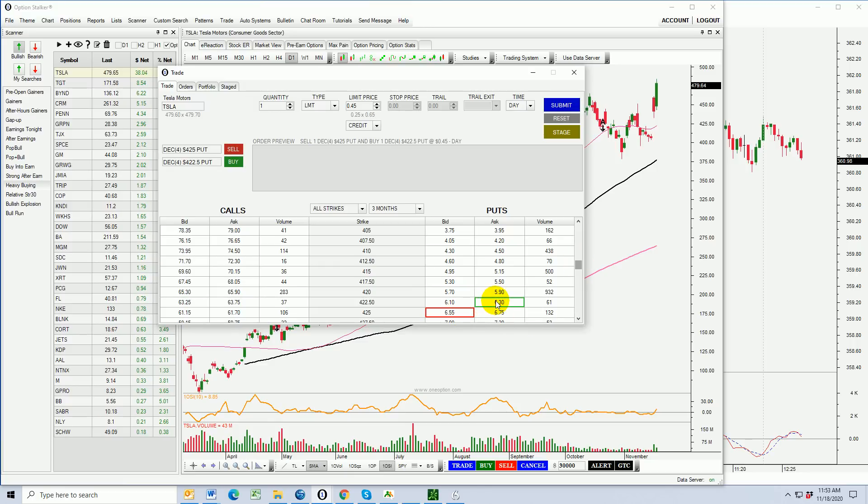We'll click on that and on the 422.50s. I need to be able to get a 50-cent credit for this, and you can see it's 25 cents bid, offered at 65 cents — 45 cents is the midpoint, so we're almost there. If this spread expires worthless we will make a 25% return: we have two and a half dollars between the strike prices, we bring in a 50-cent credit, so we put up two dollars and make 50 cents on that trade — a 25% return in two weeks. I like it.